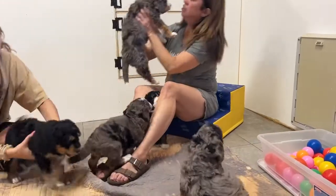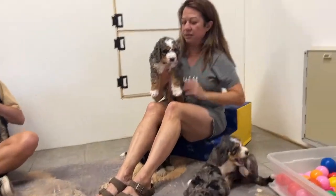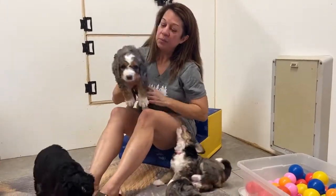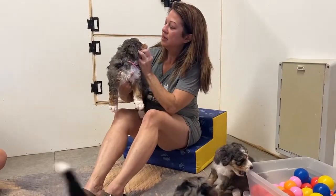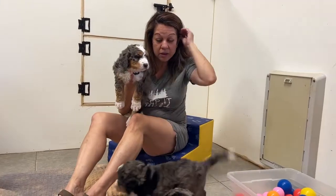And another little girl — you're so chubby! Look at this pretty girl. Like I said, tomorrow will be pictures and videos, and we'll go over them a little bit more with you guys so you can pick. They are a gorgeous litter.